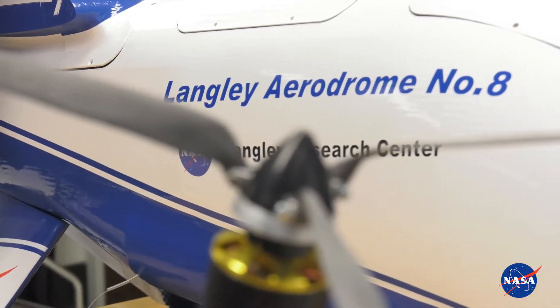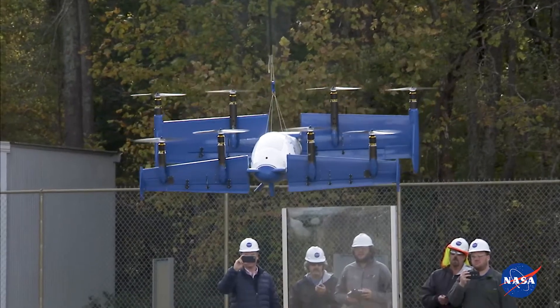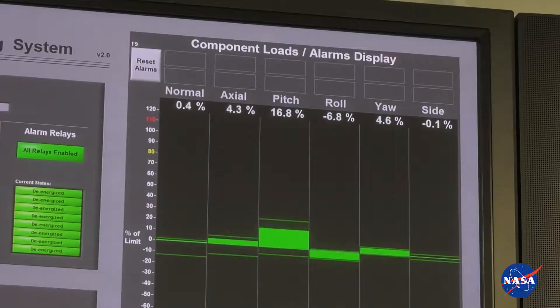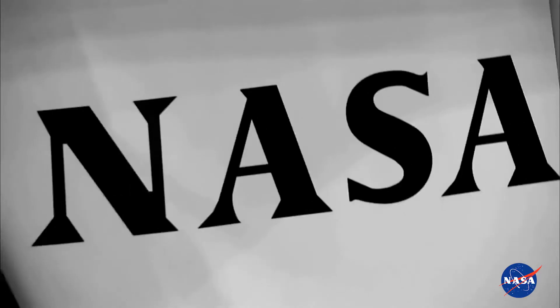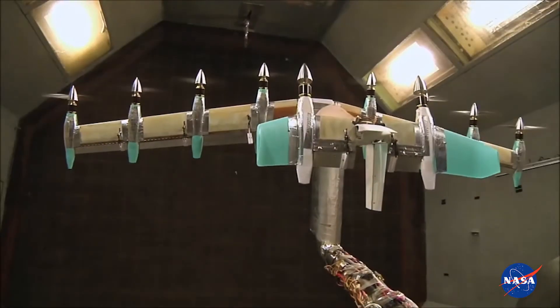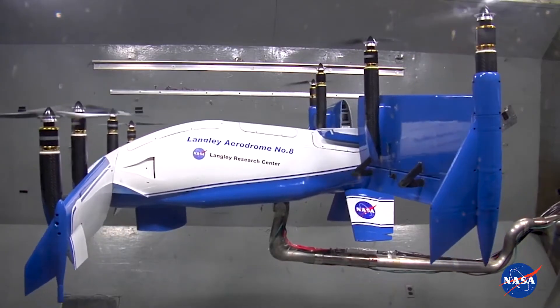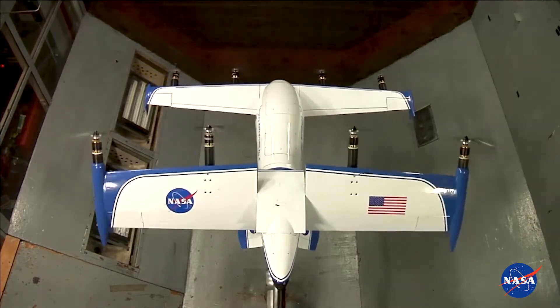The LA-8 is a test bed where you could try lots of different technologies, and it's a flying laboratory for urban air mobility. This is all about getting the data and getting the process down so that we can help the private sector. We'll be working with flight control companies, with airframe designers, with the FAA to help them develop regulations and airworthiness certification for these vehicles.